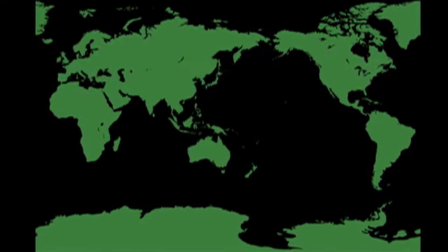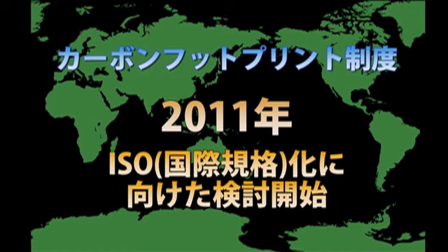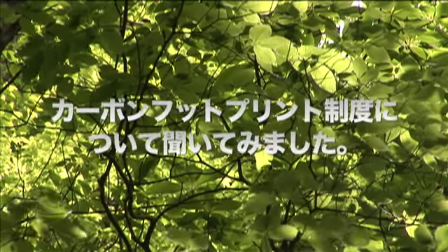イギリスでは、実際に製品にカーボンフットプリントマークを表示する実験がスタートし、ウォーカーズ社のポテトチップスや、小売業最大手のテスコ社が、お菓子やジュースなど一部の商品でマークの表示を開始しています。このように最近では、イギリス、フランス、韓国などでもパイロットプロジェクトが実施されています。各国の動きを受け、2011年中のカーボンフットプリント制度の国際基準となるISO化に向けた検討も、2008年から開始されています。